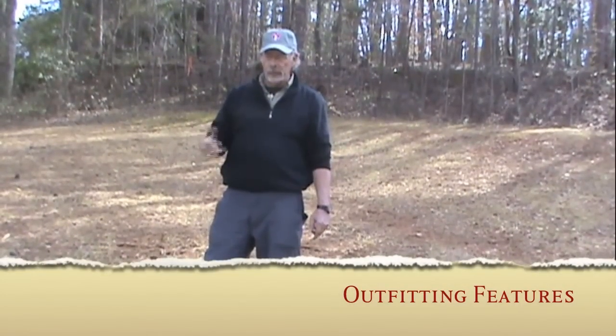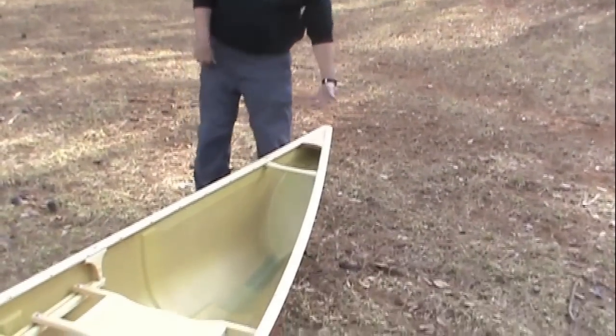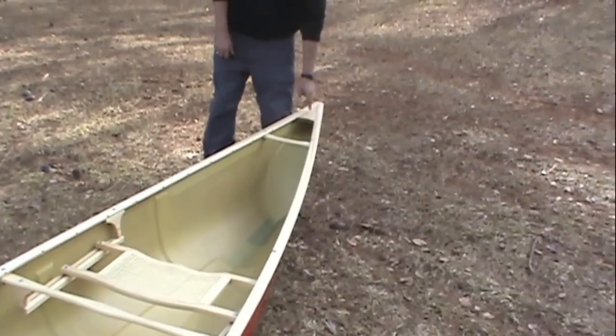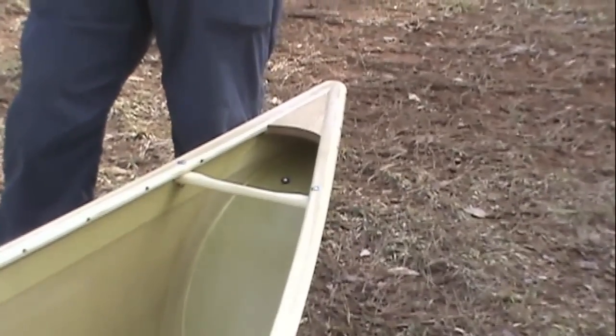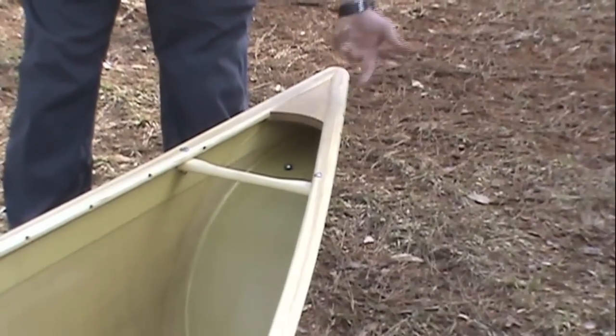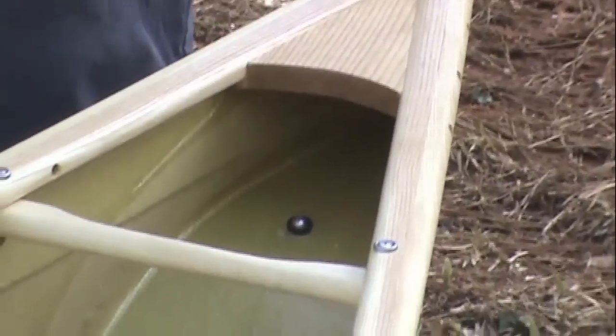Both the Expedition 176 and the 186 are available in a choice of gunnel trim. The one we have here is our classic Vermont Ash trim, which is also available in an aluminum rail that saves some weight and reduces upkeep. Wood trim boats feature northern white ash rails and gunnels, a beach deck, and a contoured carry handle.